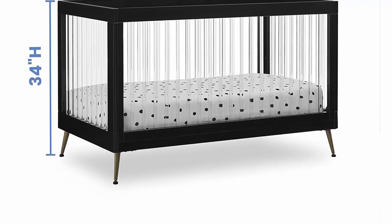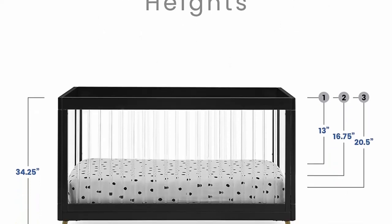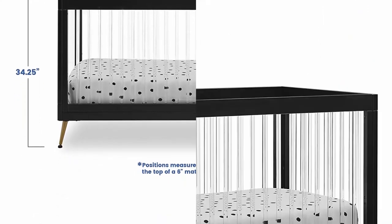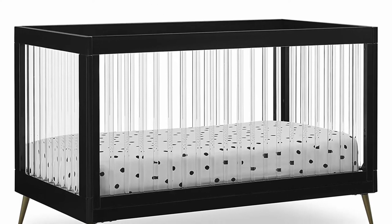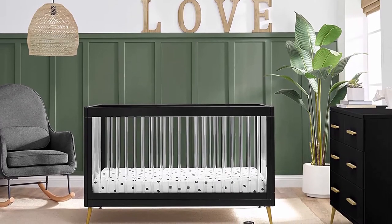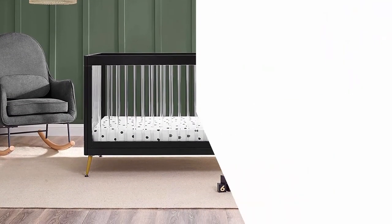Crafted from baby-friendly materials — Delta Children Nursery Dresser Organizer uses a multi-step painting process that is lead and late safe, which minimizes your little one's exposure to potentially harmful substances. The baby's dresser and storage station is made of engineered wood in line with TSCA (Toxic Substances Control Act) guidelines and also meets or exceeds government and ASTM safety standards. We spare no effort in ensuring the best for your little ones, because we're parents too.